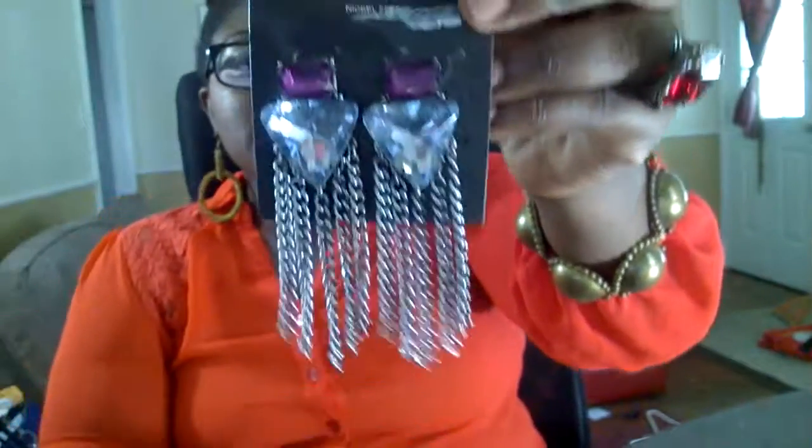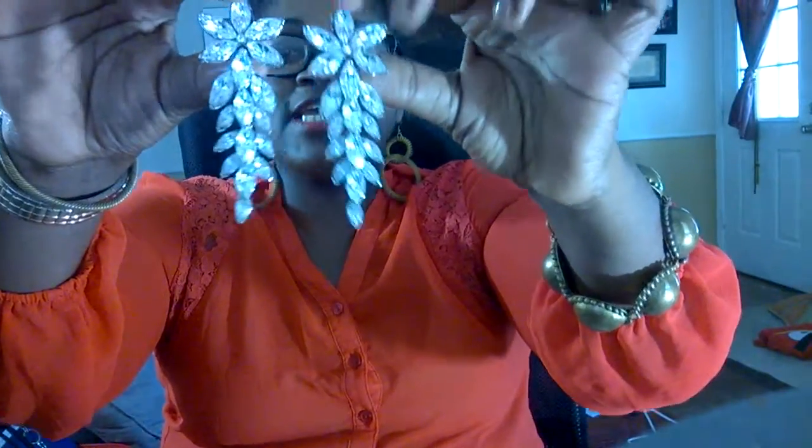Not only the tassels coming down but the purple stones along with the clear rhinestones — I said these would be popping and these are popping all the way. I got these right here. These kind of earrings are the kind where you don't even say nothing, you just have that little mean look on your face.